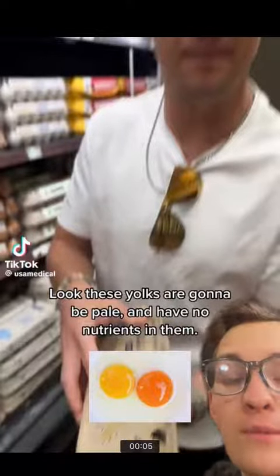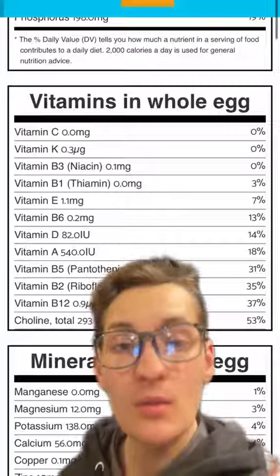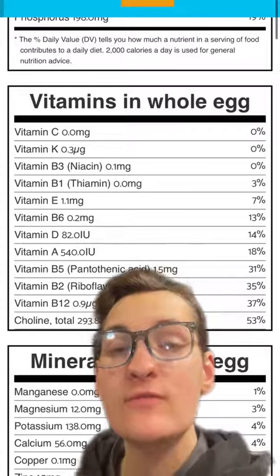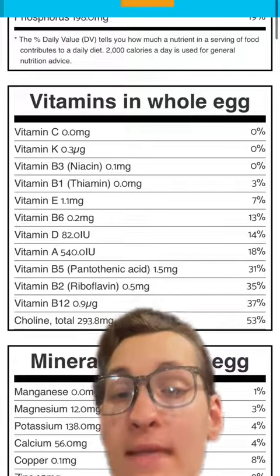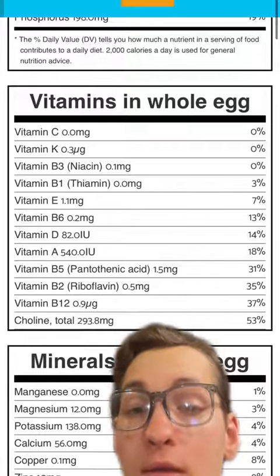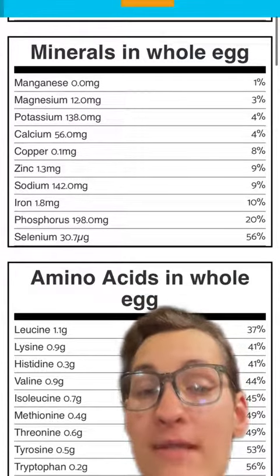This vitamin A and other vitamin A precursors explains the difference in egg yolk color. But what is massively important to point out is how nutrient-dense even conventionally raised eggs are. For two eggs, you would get a fair bit of your daily requirement for vitamin E, B6, D, A, B5, B2, B12, choline, copper, zinc, calcium, sodium, iron, phosphorus, and selenium.